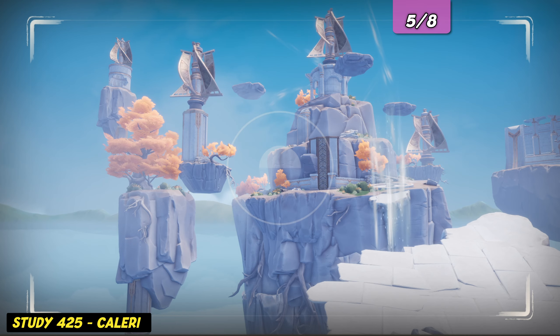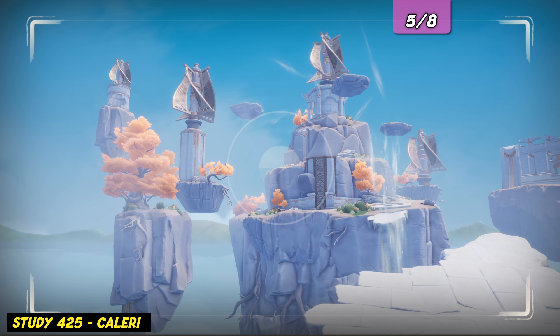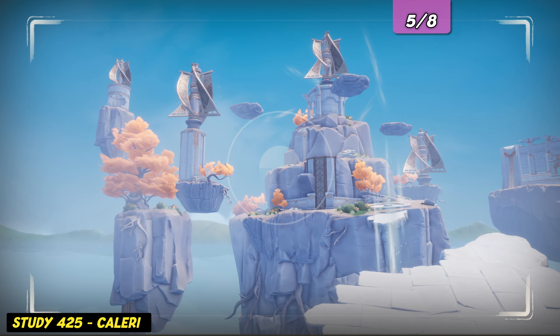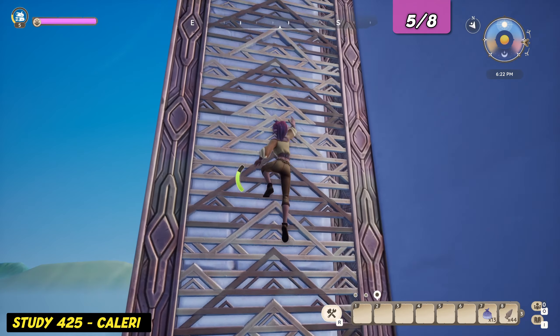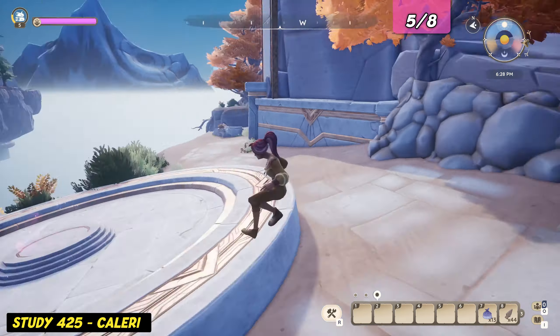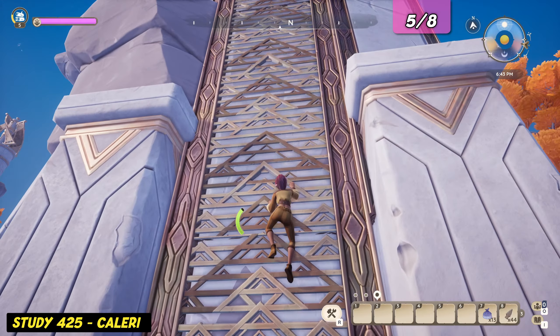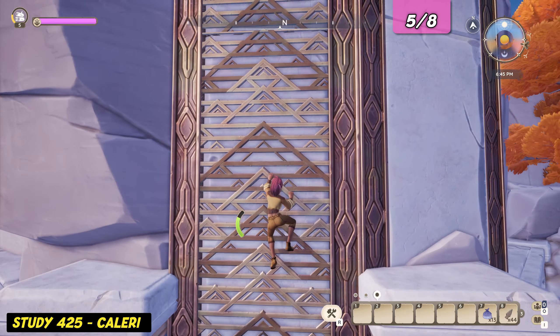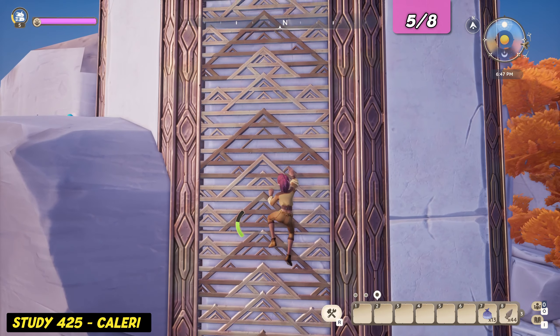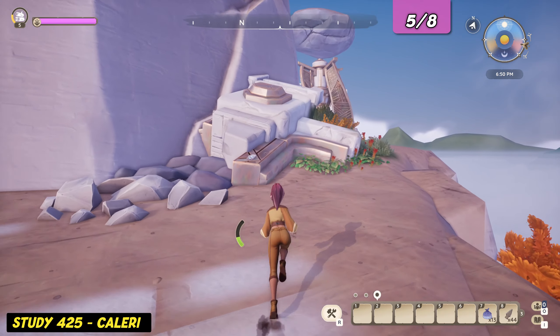The next three evidence logs are located on the big island to the north — that's the one with the many airstreams and ancient Flowbugs. From where you land on the northern island, climb up and head left to where the teleporter is located. From there, go left and climb up yet another metal grid. Once on top, go straight ahead and you'll see another evidence log.